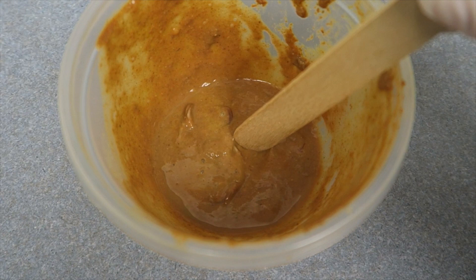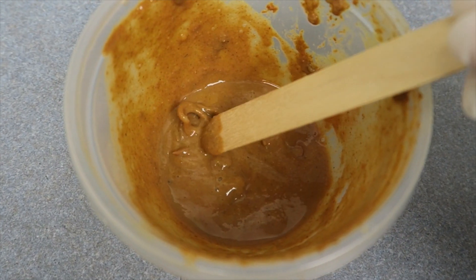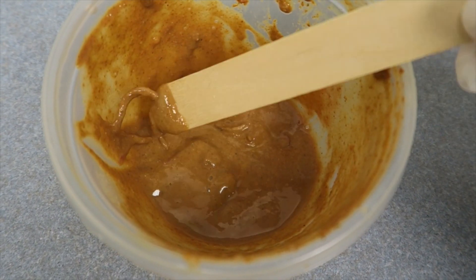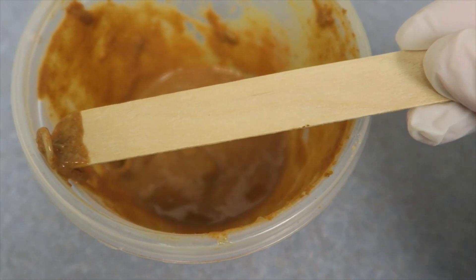We see several roundworms — in order to have been vomited up, the parasite burden is suspected to be quite large.